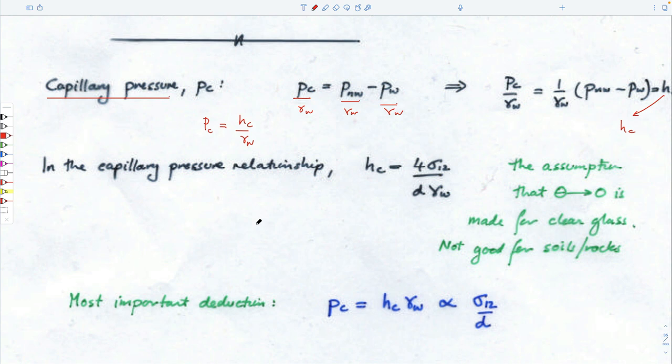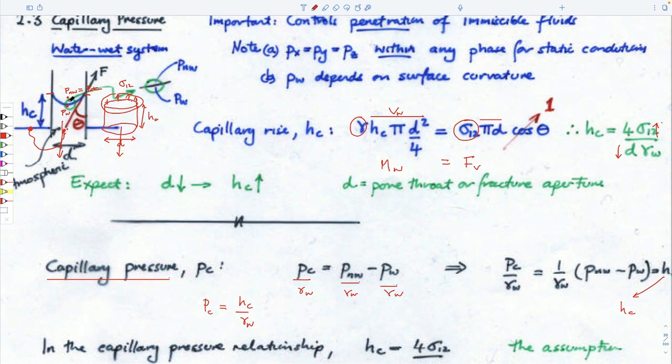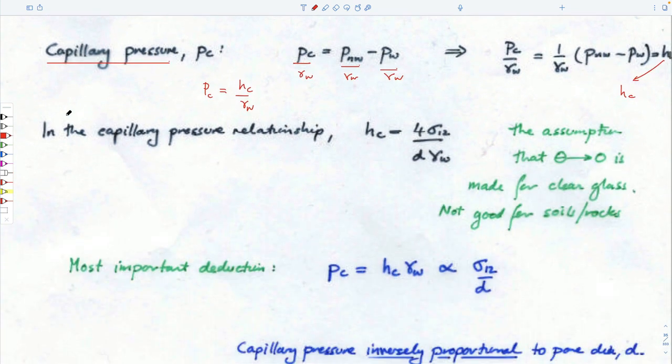The most important deduction here is that capillary pressure is proportional to the interfacial tension and inversely proportional to the diameter of the capillary. If the pore throat diameter is tiny, you have to have a very big pressure differential between outside the bubble and inside the bubble to push that bubble into that pore space. That's physically all we're saying.